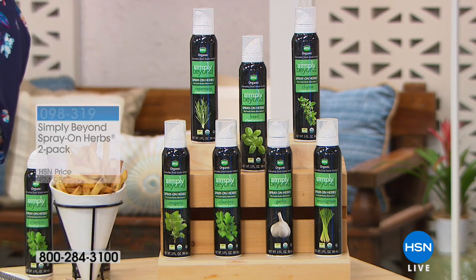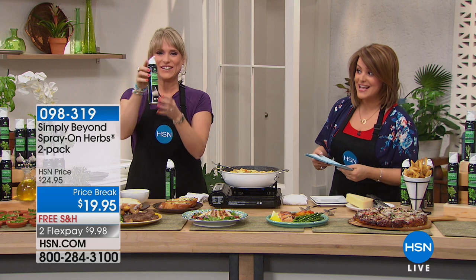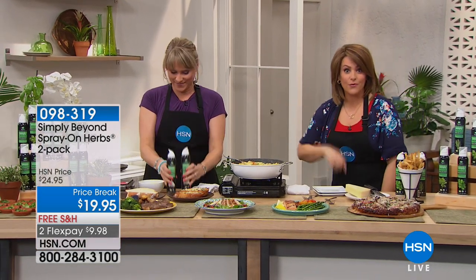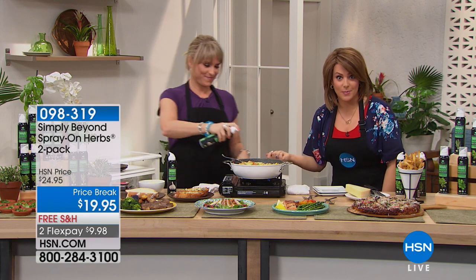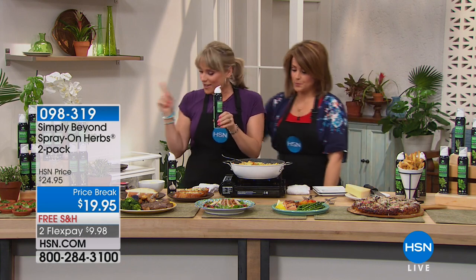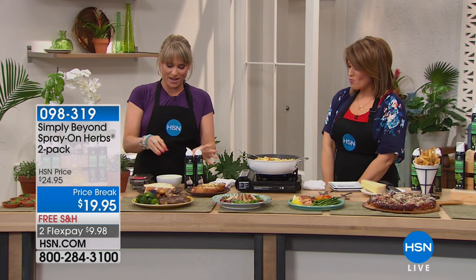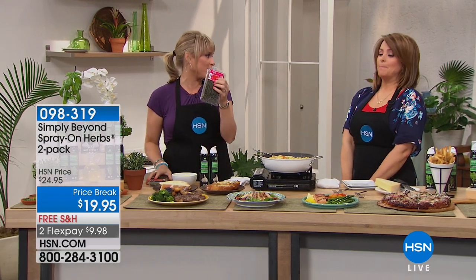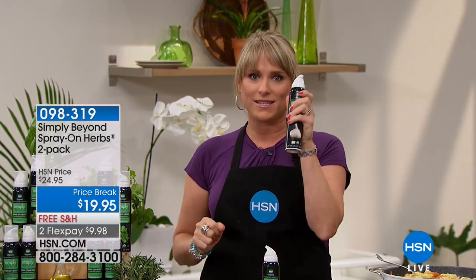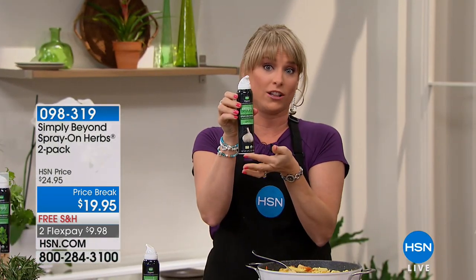Today we have a two-pack of Spray on Herbs — everybody's getting two bottles. Just decide: do you want garlic, basil, rosemary, cilantro, or oregano? Made in the USA, not artificial, the real thing. They have a huge shelf life — unlike herbs you've paid a lot of money for that go brown in the bottom of your crisper drawer, this will stay on your shelves for 18 months. Welcome Simply Beyond Spray Herbs.